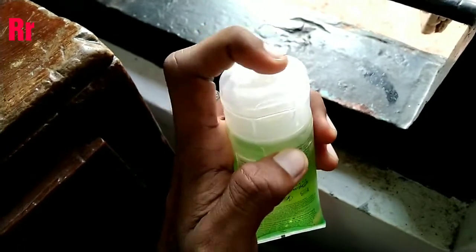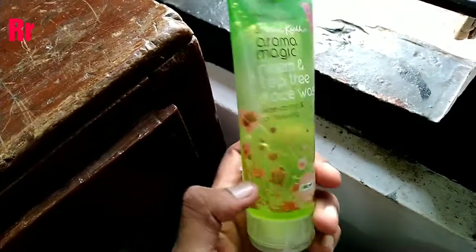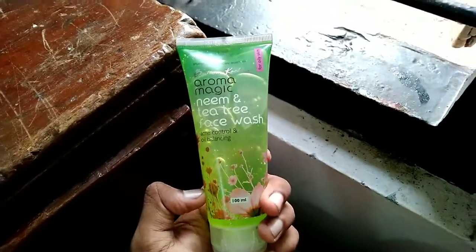For approximately 160 rupees, this 100 ml tube is definitely worth the price. If you guys want to buy this, I will leave a link in the description box below.